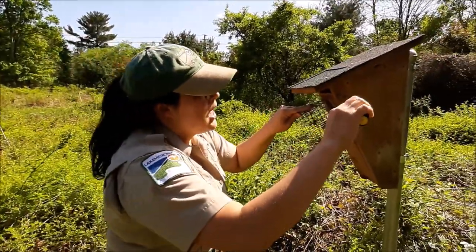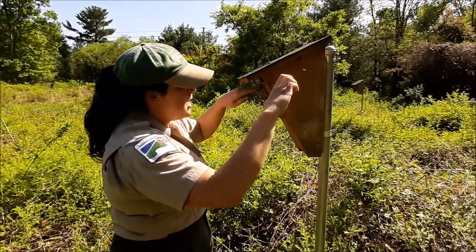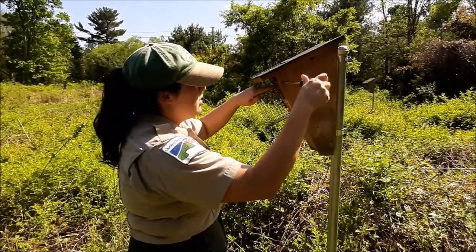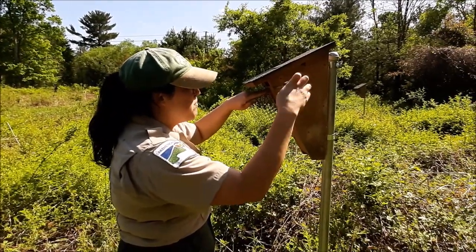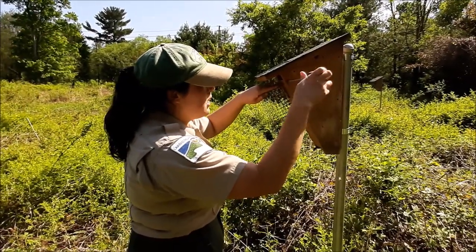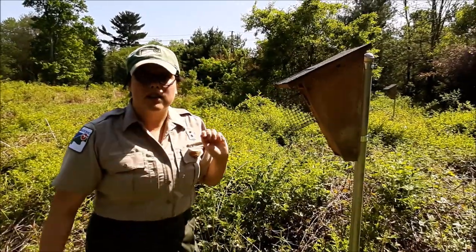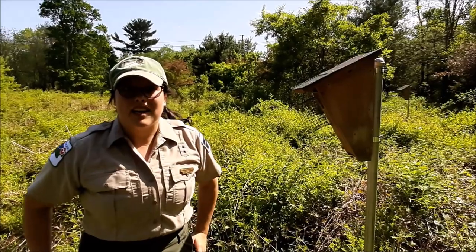I don't want to poke around too much because I don't want to disturb the birds any more than necessary. Most of the time we recommend monitoring about twice a week. That seems to be a good balance — it gives you some time to look in the boxes and it also doesn't disturb the birds too much. You want to have as minimal impact on the birds as possible. Birds do not, contrary to popular belief, smell humans touching their nests. In fact, most birds, except for turkey vultures, can't smell at all. So you don't have to worry about that when checking a nest box either.